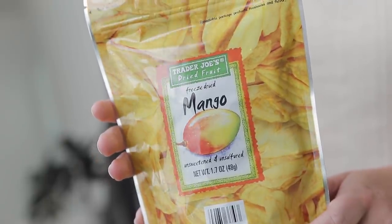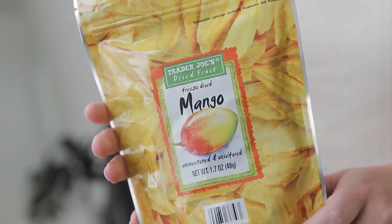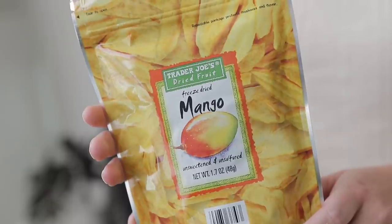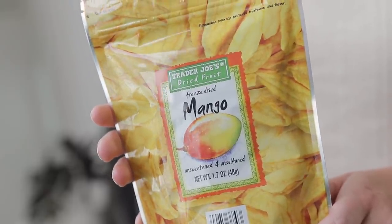The last few things I bring in my carry-on include a snack — these are the Trader Joe's freeze-dried mangoes. I love freeze-dried fruit and these are incredible, just a really delicious light snack for while you're flying.